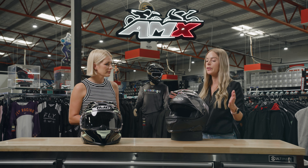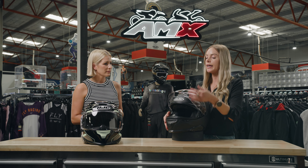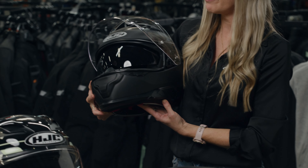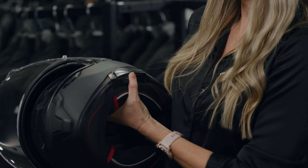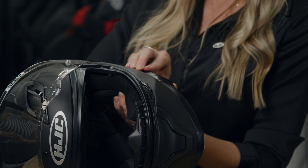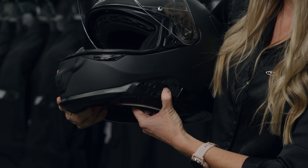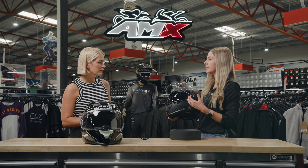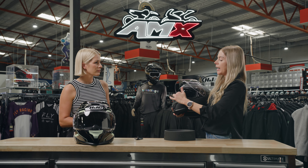Yeah absolutely. On HJC's new ECE 2206 range in the sports touring range, they have what's called the dynamic multi-step sunshield. So essentially we have the default position which looks like this. We flip it over and pop the little side cover off, and just at the side here we pop it back up to the top and you'll see the internal sun visor comes down and out an extra 10mm. That's great for riders requiring that bit more optimal performance of the visor coming down and not allowing light leakage in all types of daytime riding.